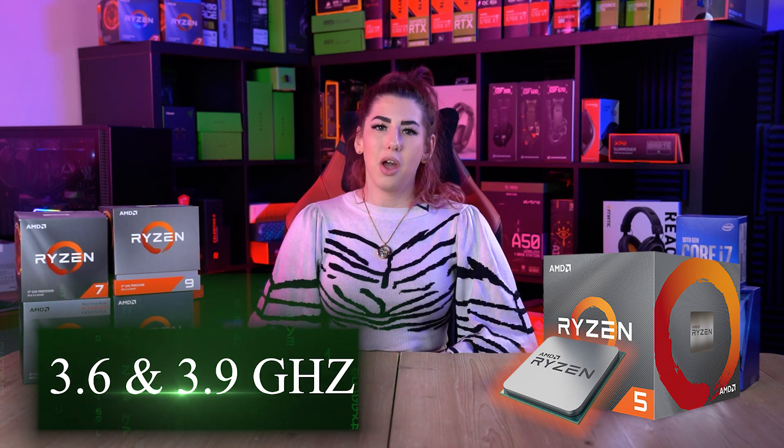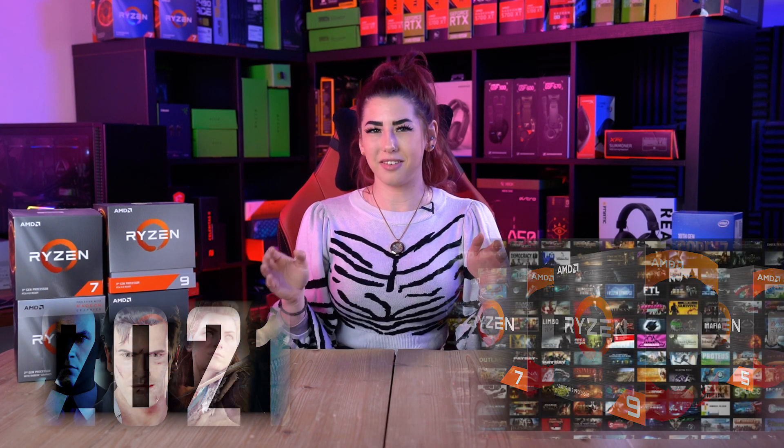Ryzen 5 CPUs feature a base clock speed of anywhere between 3.6 and 3.9 GHz, while their boost clock ranges between 3.9 to 4.7 GHz. All Ryzen CPUs have the ability to be overclocked, setting them to operate at higher clock speeds than they normally would. For most casual gamers, though, overclocking a CPU voids the warranty and sometimes creates unstable elements in the system — but there is a massive community for it as a hobby. For casual gamers, all modern Ryzen CPUs are good enough to run all AAA titles out of the box.